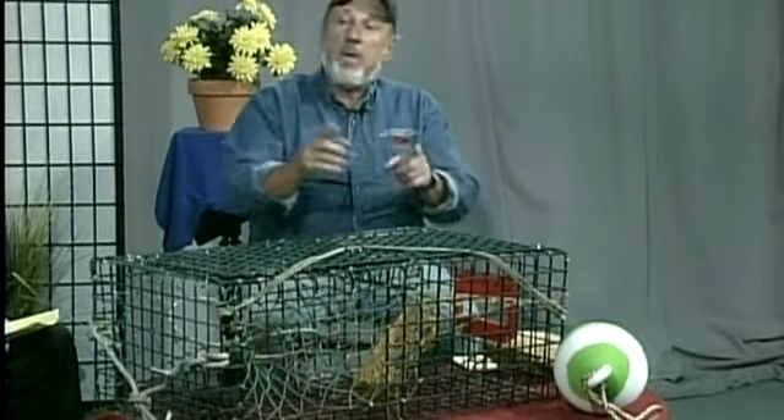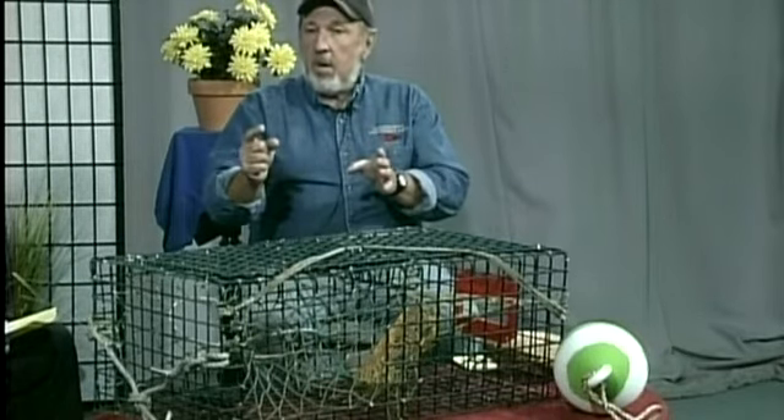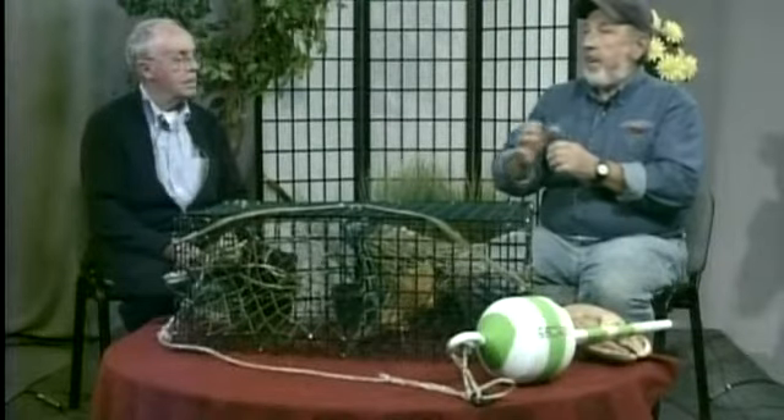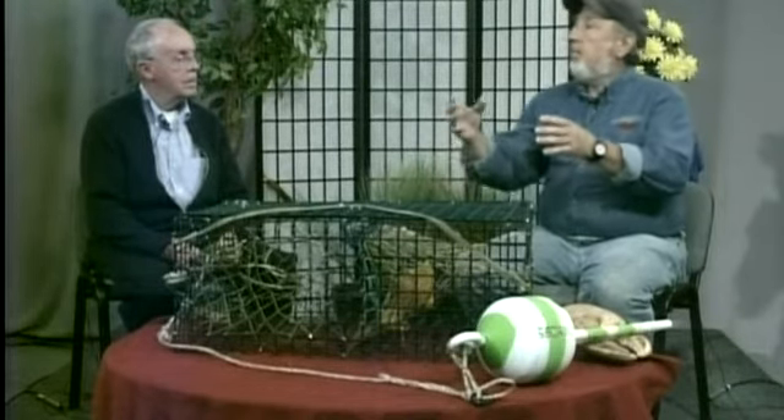Not only do we have a minimum on the gauge size, we also have a maximum gauge size through the harvesting areas. The maximum gauge in our area in Massachusetts waters is approximately five inches, which puts it at about a four or four-and-a-half pound lobster.